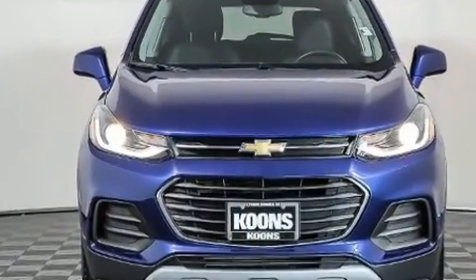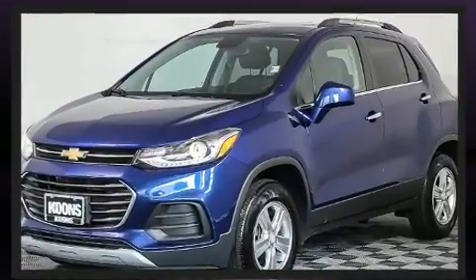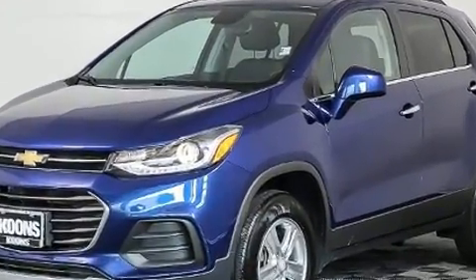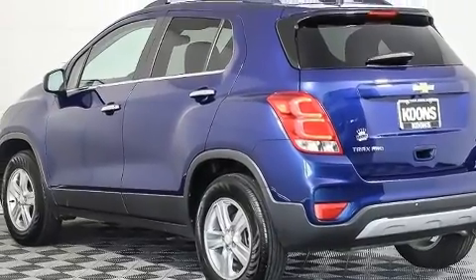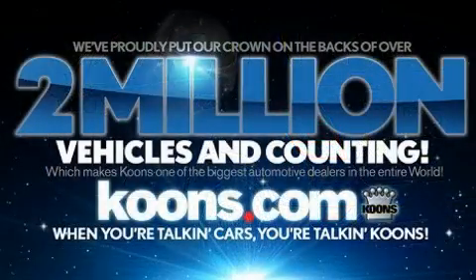It features all-wheel drive versatility, an automatic transmission, and an efficient four-cylinder engine. The engine breathes better thanks to a turbocharger, improving both performance and economy.